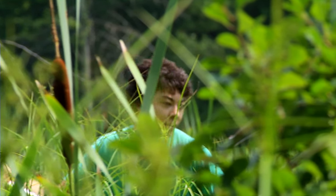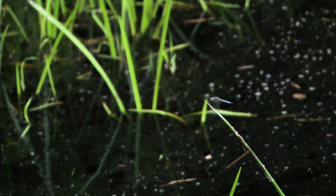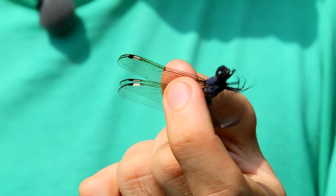Alright, I got one. I lost it. Clearly, it's not easy to catch a dragonfly. I got one.